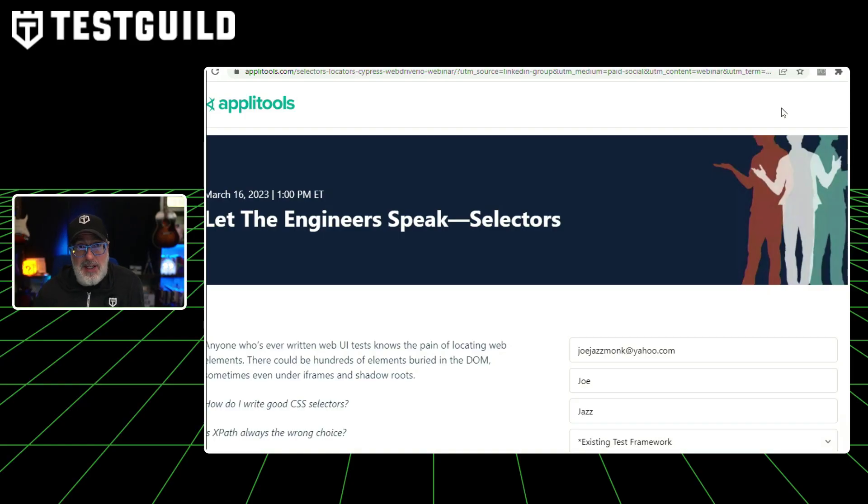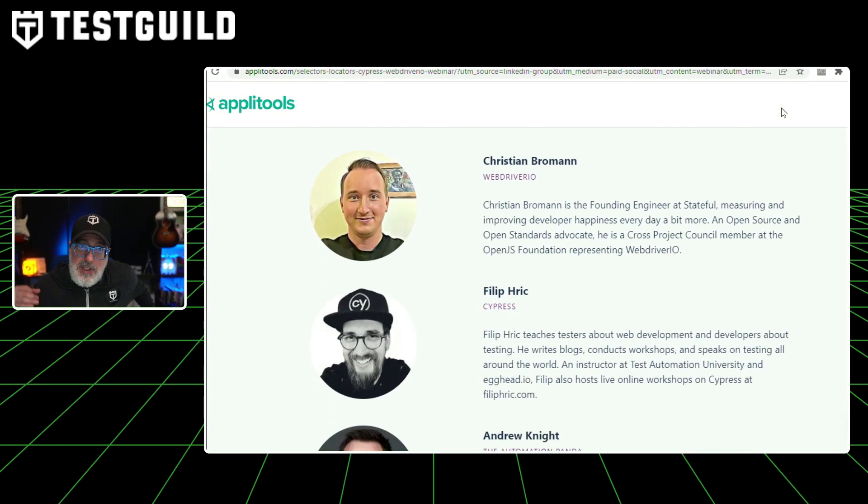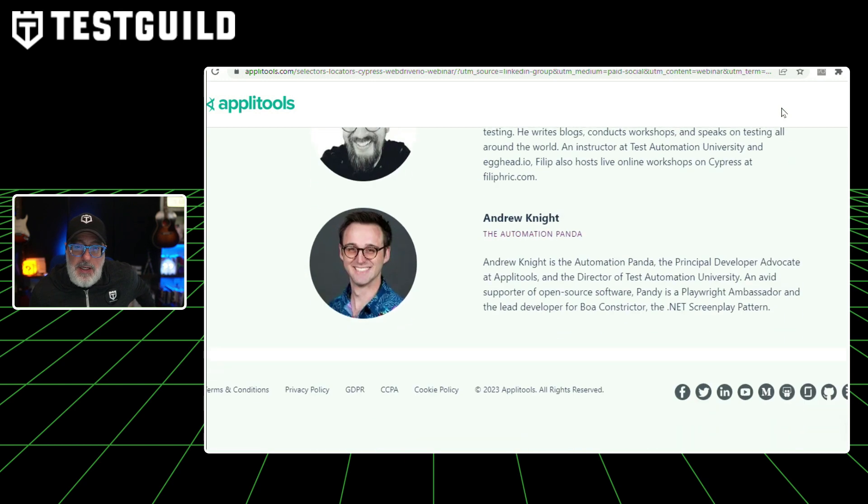If you're using any of these automation tools and struggling with locators, there's a great resource to help with your locator strategy. If you want to know how to write a good CSS selector, whether XPath is always the wrong choice, or what about custom attributes or text — this webinar is for you. They'll cover how common automation frameworks handle locating elements in a web UI test, best practices for working with selectors and locators, warnings and red flags to look out for, and specific locators that help create more robust tests. It will be led by three industry experts: Christian, Philip, and Andy Knight.